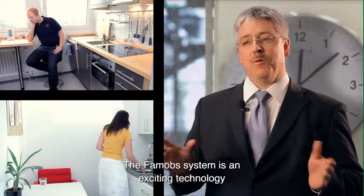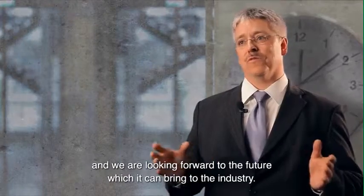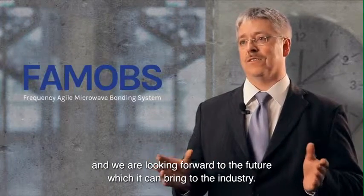To wrap up, the FAMOBS system is an exciting technology, and we are looking forward to the future which it can bring to the industry.